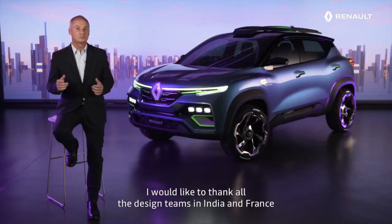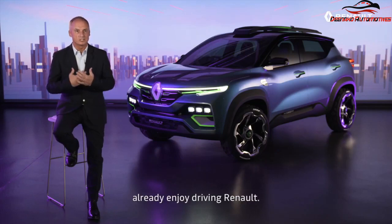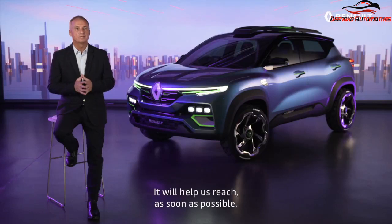I would like to thank all the design teams in India and France for this outstanding, modern and futuristic design. More than 650,000 Indian customers already enjoy driving Renault. With Renault Kaiger, we want to offer a sub-format SUV different from what you see on the roads today. It will help us reach as soon as possible 1 million customers in India.